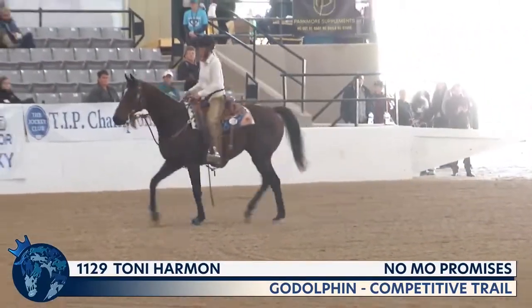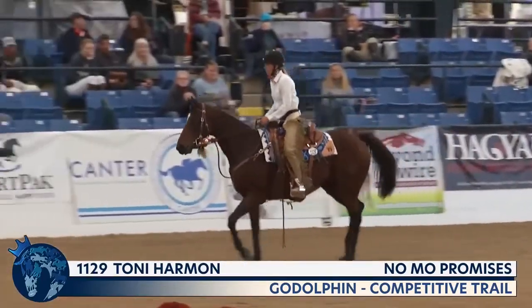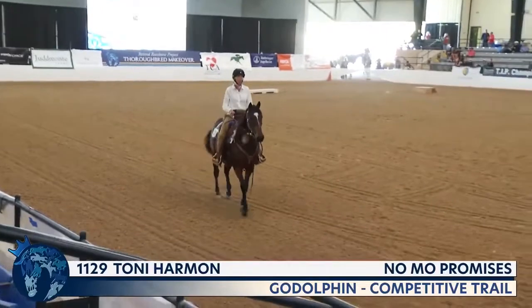He certainly made that look easy. That was a great trip over the balance beam — the first one we saw that not only made it over but made it over very handily.